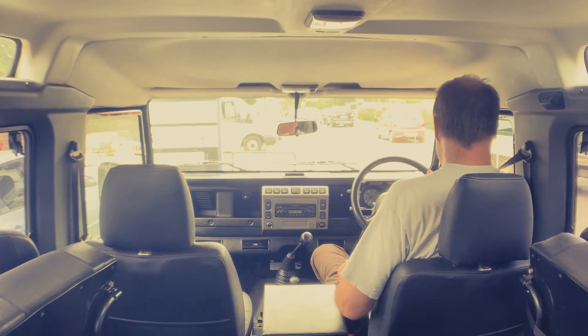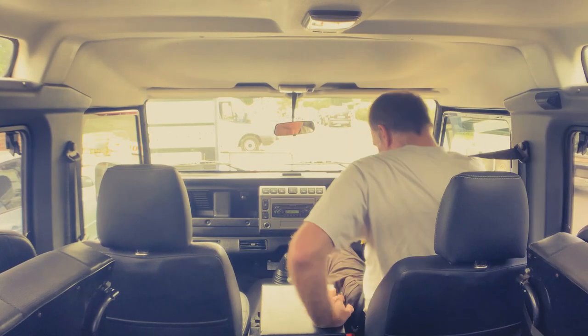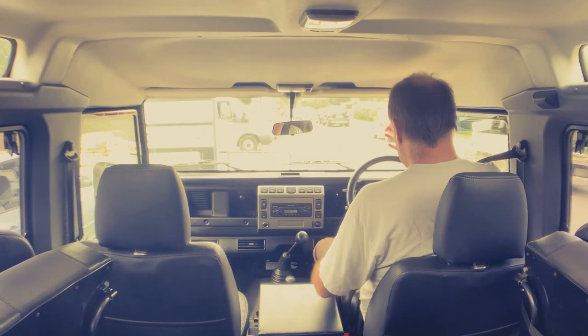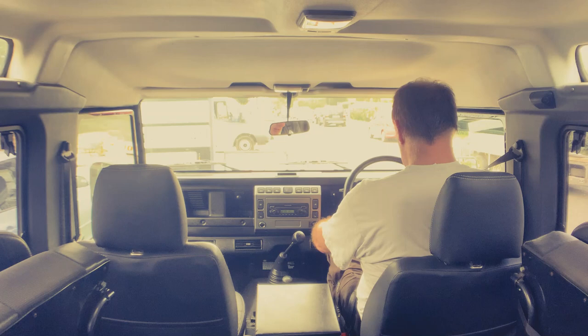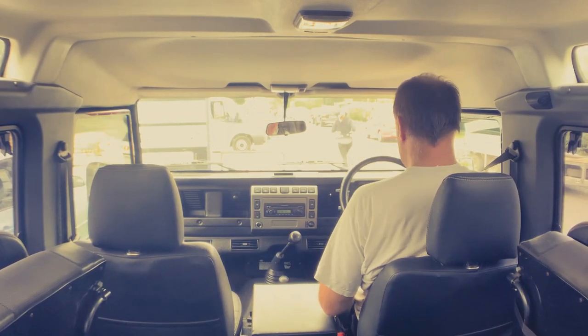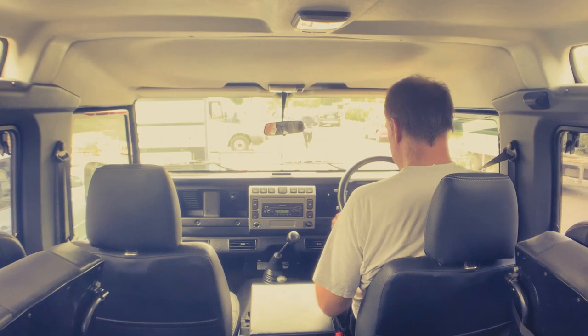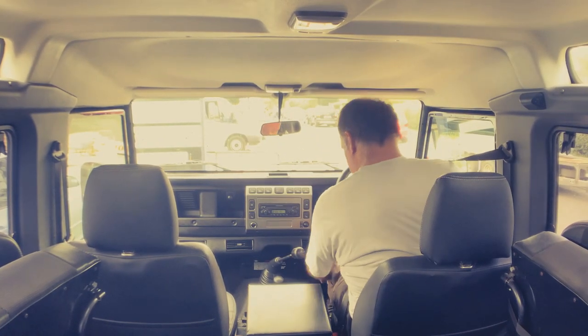Spec-wise, it's all standard spec except it has got an auxiliary immobiliser on it, which I'm still trying to figure out. Anyway, we'll fire it up. All the warning lights come on the way they should. The ABS light will stay on until we're moving forwards at 5 miles an hour, which is absolutely correct. But it starts on the button. There's no signs of any misfiring, hesitancy or overheating.